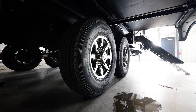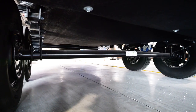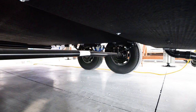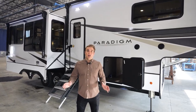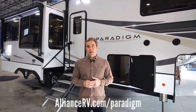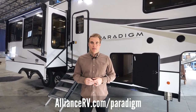Let's not forget the Performance Running Gear package with G-rated tires, 7,000-pound Dexter axles, 8K springs, and a Moride CRE 3000 suspension enhancement to help with your traveling needs. Thanks for tagging along at our sneak peek at our 295 MK. Check us out on our website for any additional information at AllianceRV.com/Paradigm.